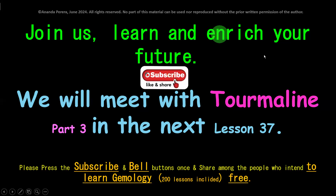Please subscribe and share this valuable lesson with others, as it is given free of charge to bring education and a good future to people who want to enter the gem industry. We will meet in the next lesson, lesson 37.